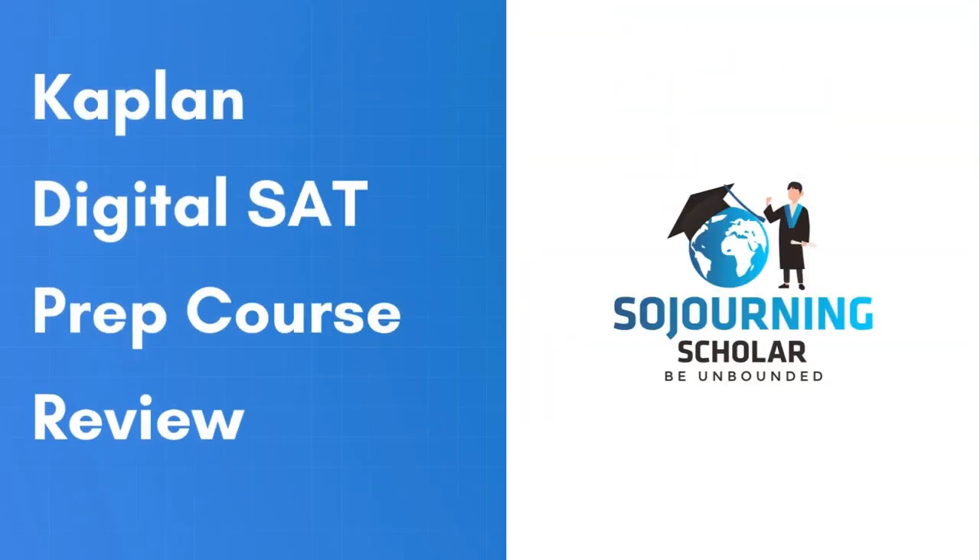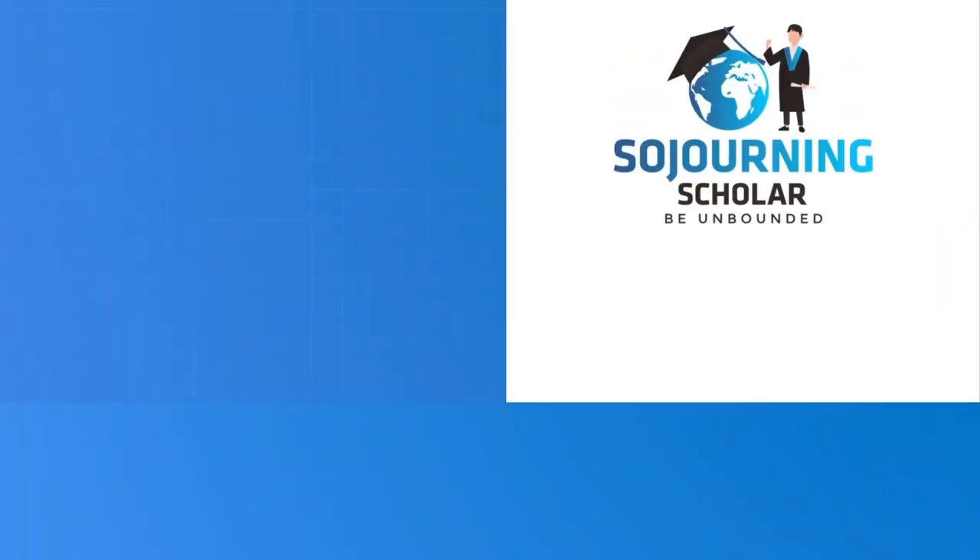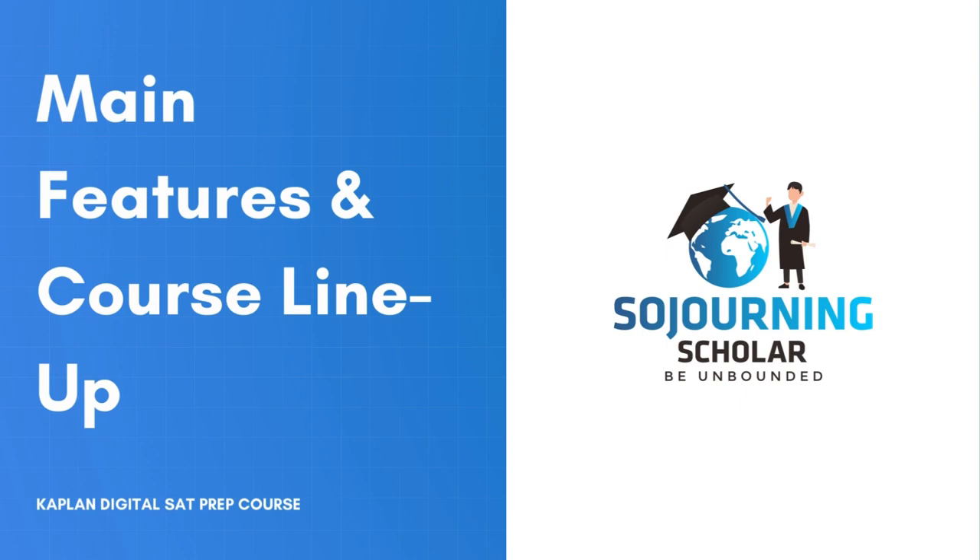In this video, I'm going to be giving you an honest review of the Kaplan Digital SAT Prep Course Packages based on my experience purchasing and using their courses. This way, I can help you make an informed decision if this Kaplan SAT course is the best course for you as you embark upon taking the Digital SAT exam. So with that out of the way, let's jump in and take a look at Kaplan's lineup of Digital SAT Prep Courses.